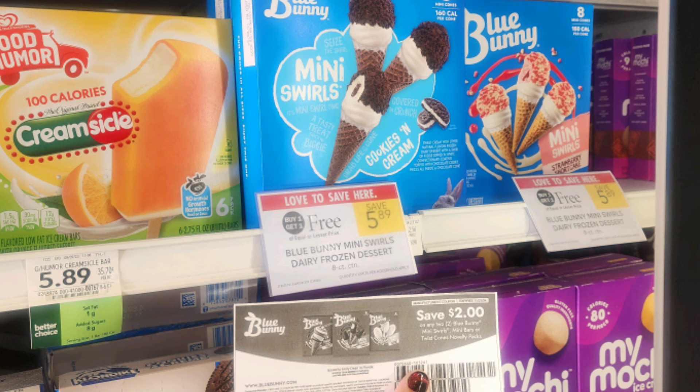We also have a really good deal on the Blue Bunny Mini Swirl Cones. They're buy one get one free, and these are $5.89 each. We have a $2 off two printable coupon — this was in my email, so make sure you're signed up for emails from them. I put a link in my Word document, but I cannot promise it's going to work since it came from my email. But it makes them just $1.95 per box.